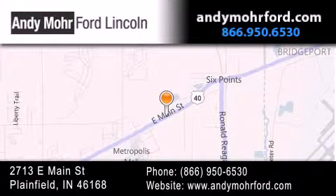You can search our new and pre-owned inventory online, get new car pricing and receive free no-obligation price quotes. Stop by and visit us today at 2713 East Main Street in Plainfield or see us online at AndyMooreFord.com.